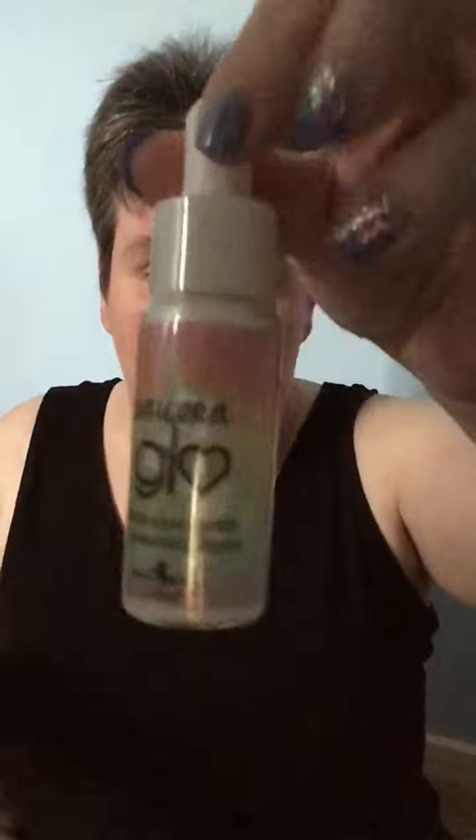To start, we have the Unicorn Glow glitter highlighter and illuminating drops. Looking forward to trying this one out — not one I've tried before.